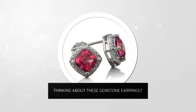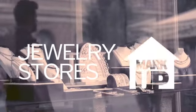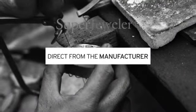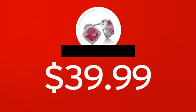Thinking about these gemstone earrings? A new look for yourself, or just to say I love you? You probably know that traditional jewelry stores mark up their prices. At Super Jeweler, you're buying direct from the manufacturer. We cut out the middleman in order to get you the absolute lowest price on your new earrings.